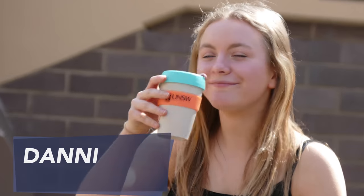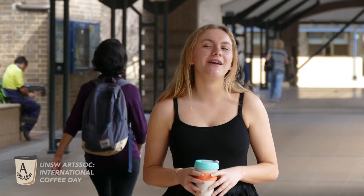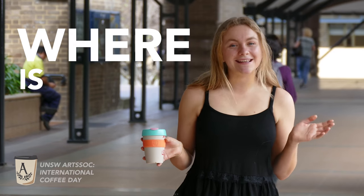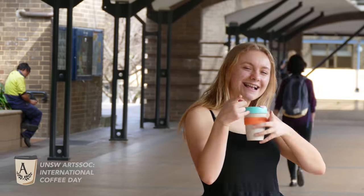Hi guys, I'm Dani and I drink a lot of coffee, so it's fair to say I'm an expert. Today for International Coffee Day, we're going to go around campus and answer the age-old question: where is the best coffee? I've got my keep cup, we're ready, let's go.